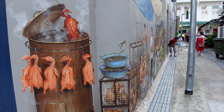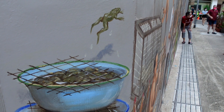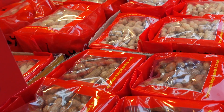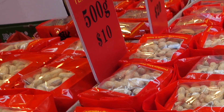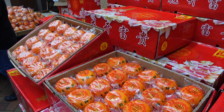Food is a central part of Singapore's culture and indeed of Chinese New Year. Many foods represent and symbolise certain things. Peanuts are a staple snack in Chinese New Year and apparently they symbolise longevity. Oranges symbolise gold and wealth.